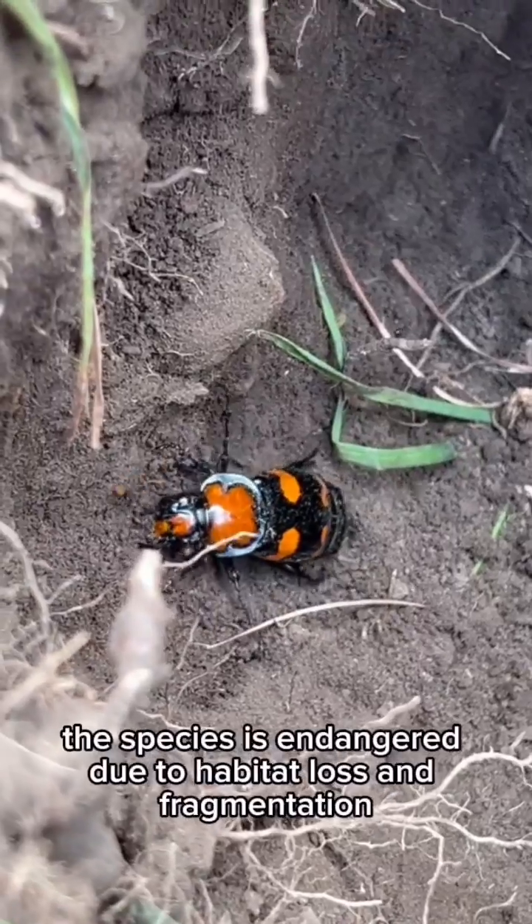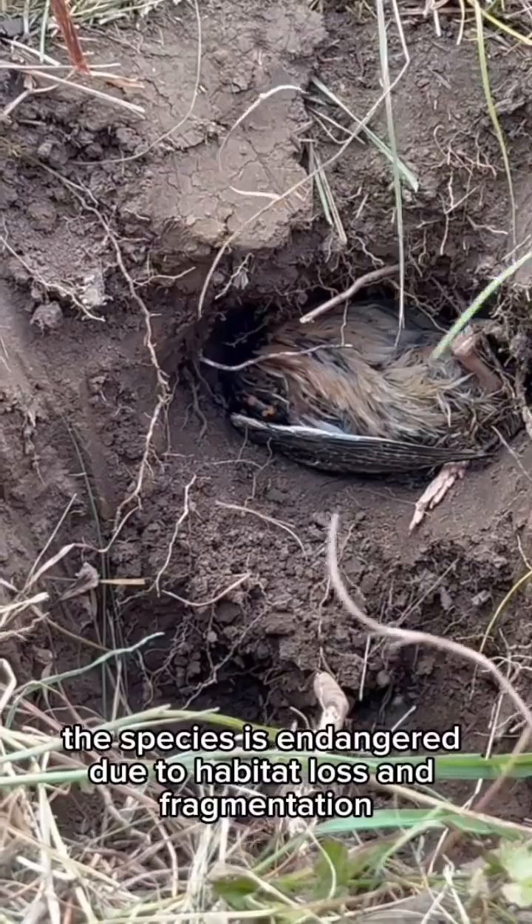Unfortunately, the species is endangered due to habitat loss and fragmentation.